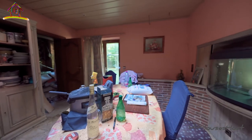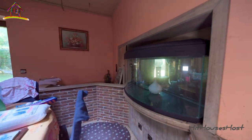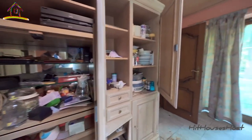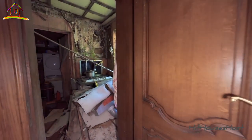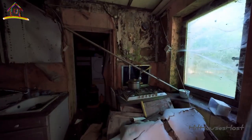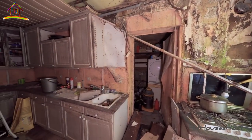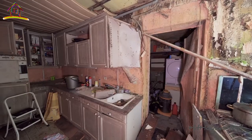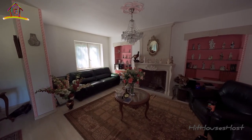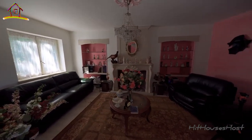Look at this fish tank — oh my goodness, it's so huge guys. This kitchen area is small and in a terrible condition. Nice room — it's neat and literally untouched, with a classy chandelier.